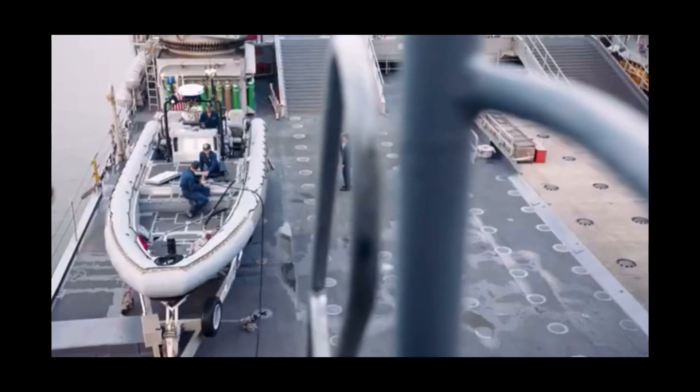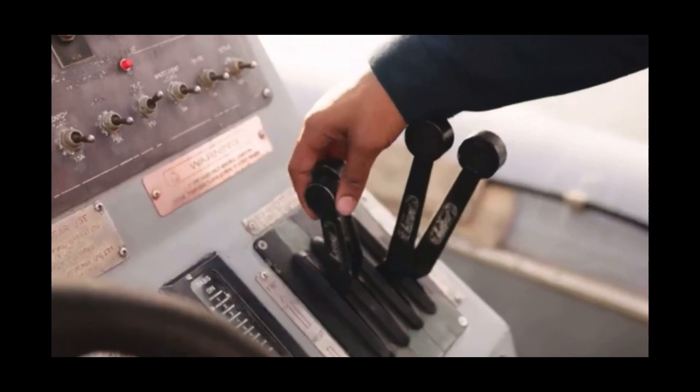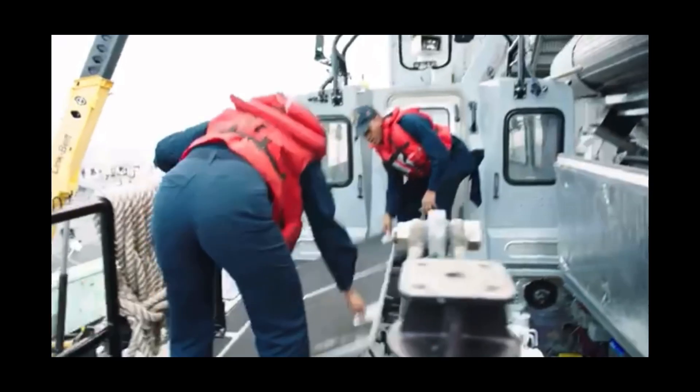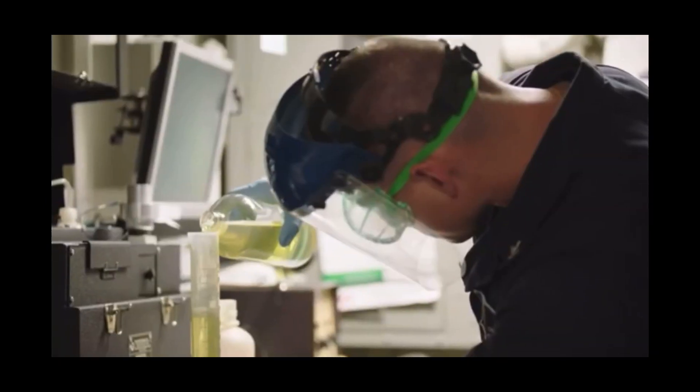We have three boats here every day underway. You have to start the boats, all of them. You want to check and make sure you got enough battery going, make sure it's powered up. You got to check the oil, you got to check the coolant, and make sure you got good fuel in there.